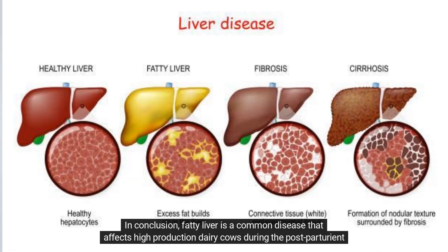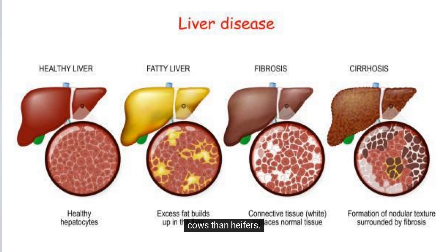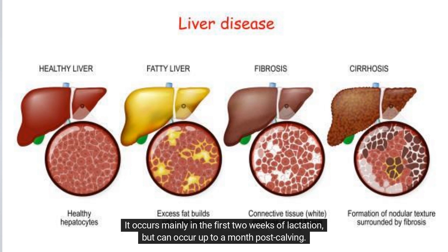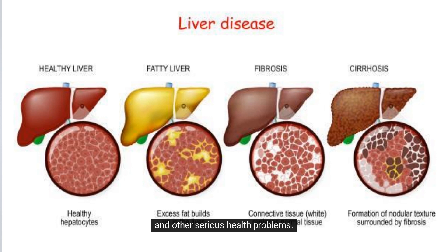In conclusion, fatty liver is a common disease that affects high-production dairy cows during the postpartum period. It is most commonly found in systems where all cows are fed the same ration and is more common in adult cows than heifers. It occurs mainly in the first two weeks of lactation, but can occur up to a month post-calving. Fatty liver is a severe form of disease that affects over-fat animals and can lead to liver dysfunction and other serious health problems.